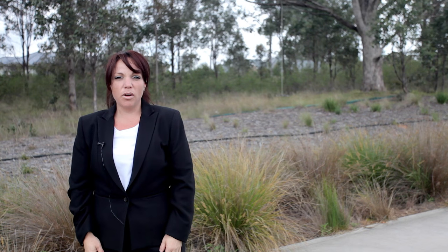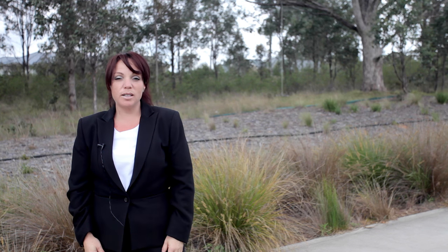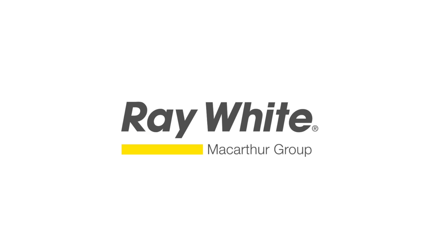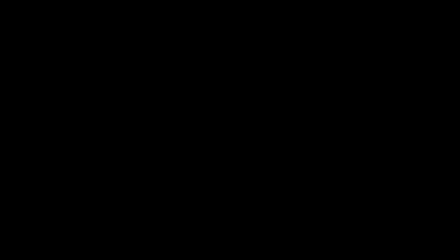Facing this peaceful reserve, this property is an ideal family home and truly ticks all the boxes. I'm Audrey from Ray White — please contact me for an inspection. Thank you.